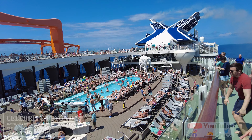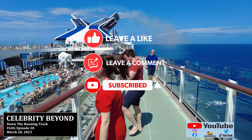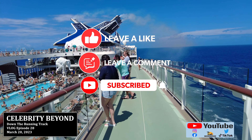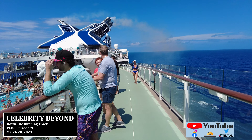Welcome to the Celebrity Beyond in March of 2023. Hey everyone, I'm Patrick from Oakland Travel. You see some people right there in front of us that are dancing — they are reacting to what the cruise director is doing down on the pool deck. He's doing some Latin dance classes down there.